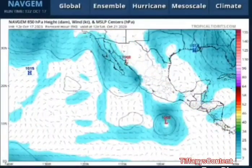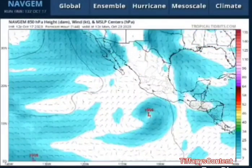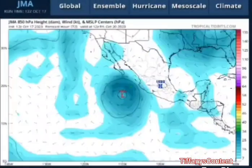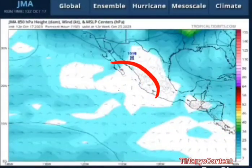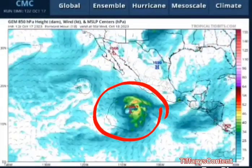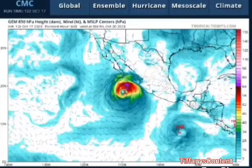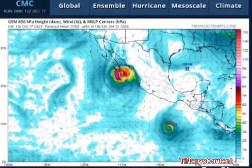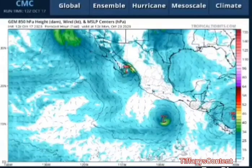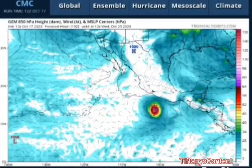On the Navgem system, you can see it takes Norma right into the higher terrains as well, with another storm also coming in as a tropical storm. The JMA is also taking it into Cabo San Lucas and the higher terrains as a tropical storm with lots of rain, which is not good either. The CMC Canadian model is taking it into Cabo San Lucas as a hurricane, as well as the higher terrains of Mexico, and you can see that other storm forming down there as well.